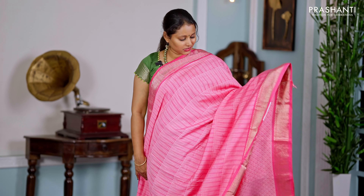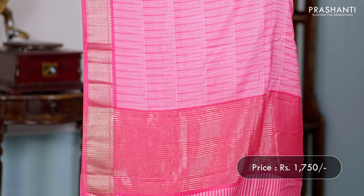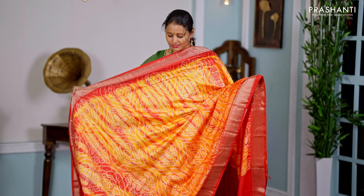Can't wait to host you all. The first one for today is this lovely shade of pink — a beautiful semi-gadwal saree with rich zari woven borders along with geometric prints that run all over the saree. We have 5-6 colours available in all these designs. That's the pallu — a simple zari-lined pallu and a self-printed blouse, priced at ₹1750.